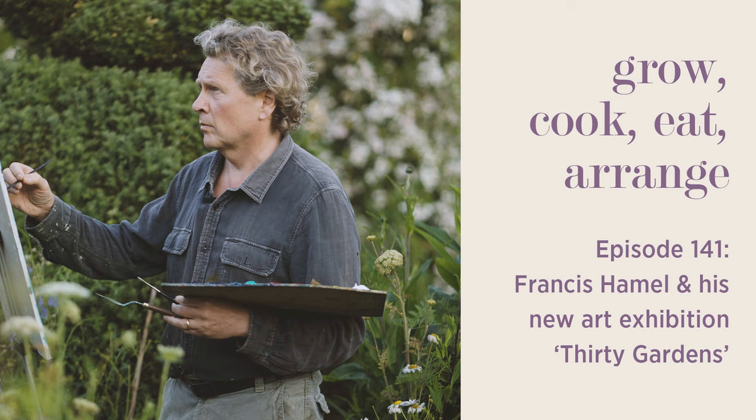Welcome to Grow Cookie, the podcast of me, Sarah Raven. And today I have two lovely companions — my husband, Adam, and a mutual friend of ours. We're interviewing a painter called Francis Hamill, who is an old friend of ours, who I know as Frank Hamill Cook, but his painter name is Francis Hamill.